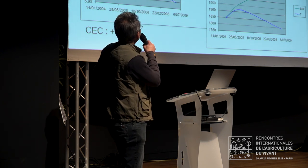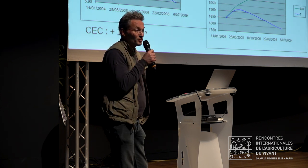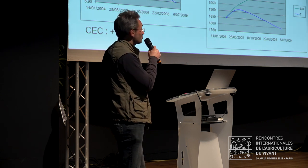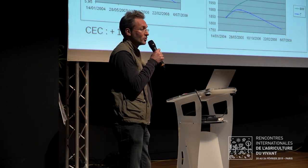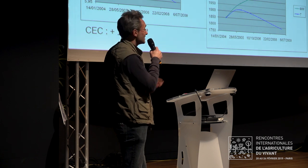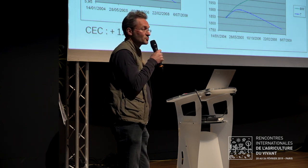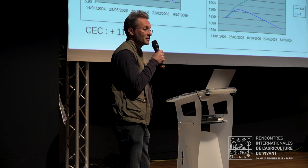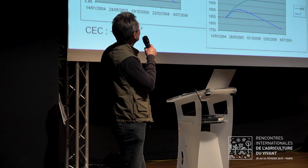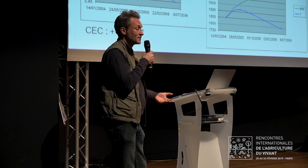Voici nos résultats : une méga stimulation de la vie du sol, une stabilisation du pH — ce qui n'était pas du tout ce qu'on attendait, mais c'est ce qu'on a mesuré. On peut dire que le BRF est le meilleur amendement pour un sol, parce qu'il va produire énormément d'humus, séquestrer beaucoup de carbone dans le sol, et libérer pas mal d'ions Ca et Mg impliqués dans les liens argilo-humiques. On a stimulation de la vie des sols et formation d'humus stable — c'est vraiment l'idéal. On a mesuré qu'un mètre cube de BRF permet d'apporter au sol 75 kg d'humus.